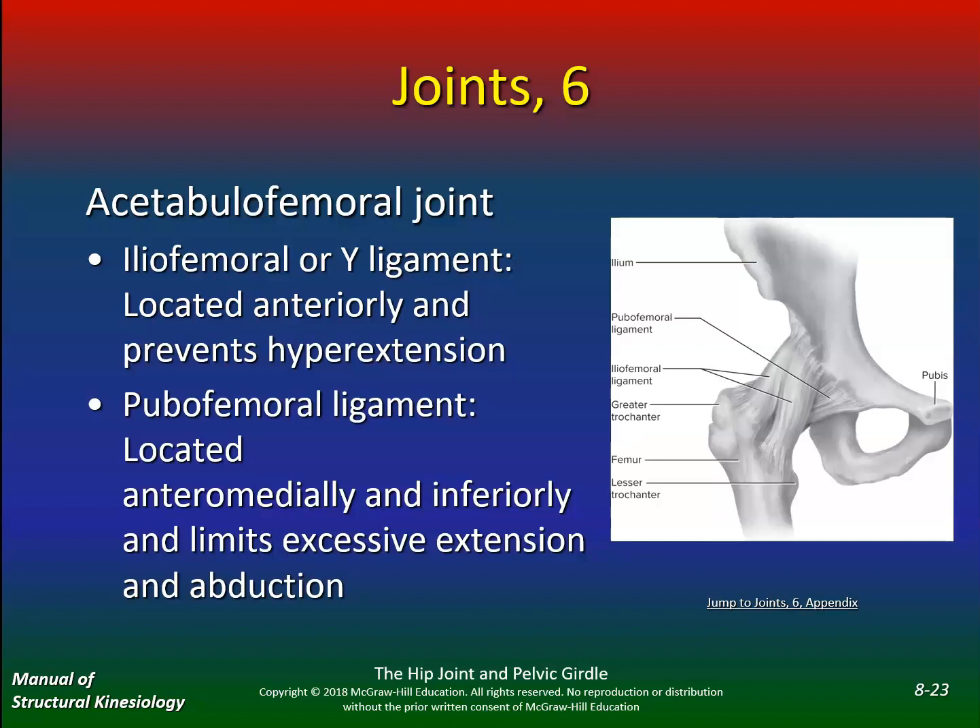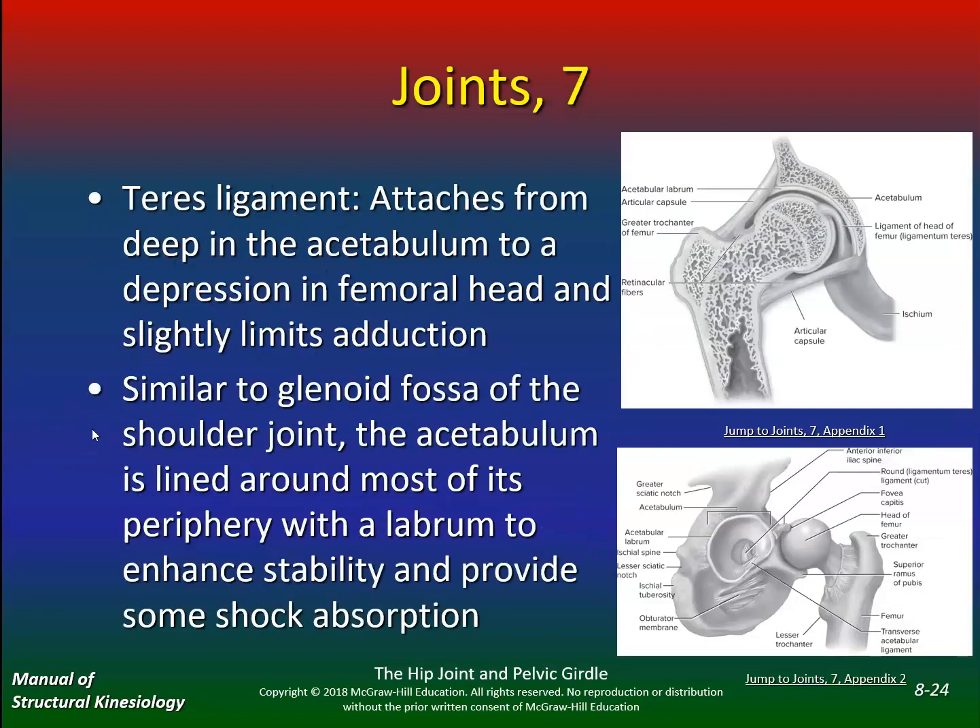Unfortunately, if you've danced or done ballet, you've overstretched these ligaments and will have very limited support as you get older. The teres ligament attaches from deep in the acetabulum to a depression in the femoral head and slightly limits abduction and adduction. Similar to the glenoid fossa, the acetabulum is lined around most of its periphery with the labrum. Alex Rodriguez actually tore his labrum — you see this a lot in baseball pitchers because they're pivoting and will tear this labrum.